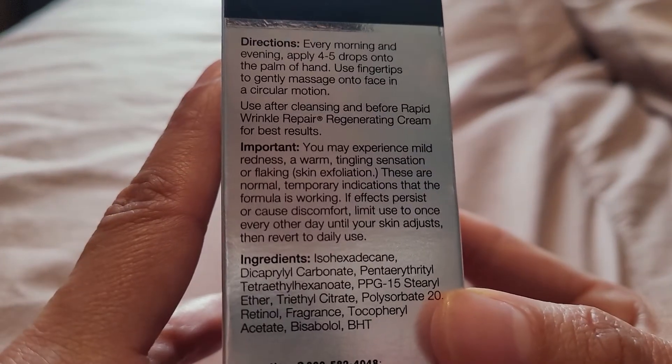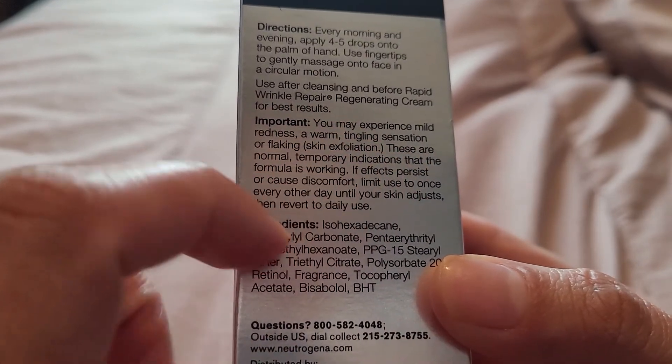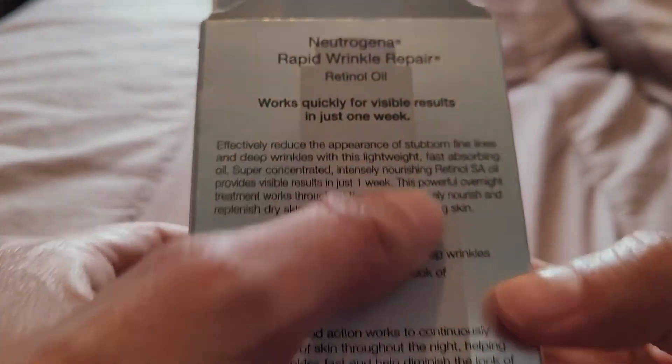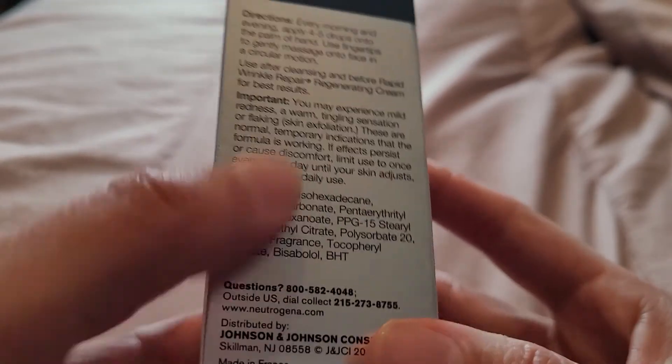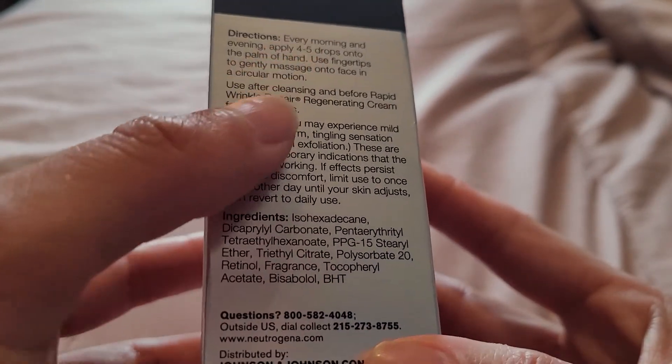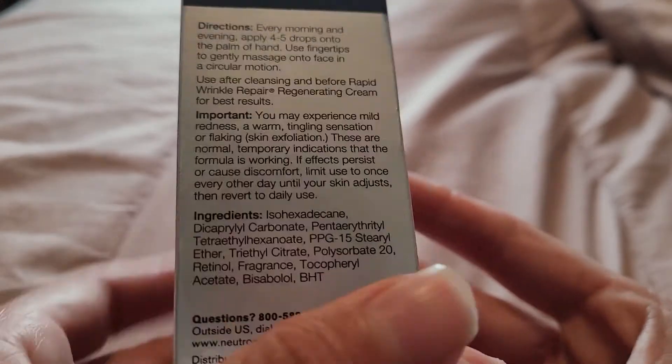Also, the directions are off. It says right here it's an overnight oil, but yet it tells you to apply it morning and evening. So I'm kind of confused about that.